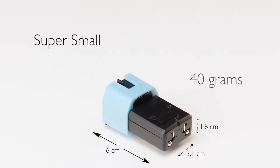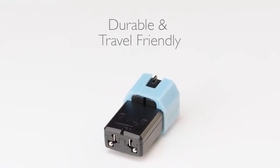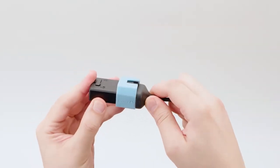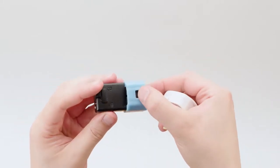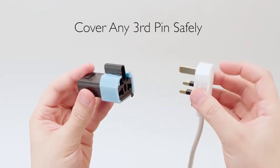MICRO is super small, weighs only 40 grams, is durable and very travel friendly. Plugging into MICRO is easy. MICRO accepts all major plug types from around the world. The adjustable integrated casing makes it easy to cover any third pin safely.